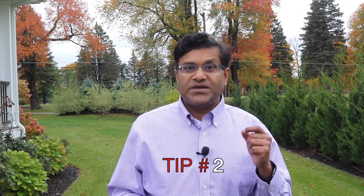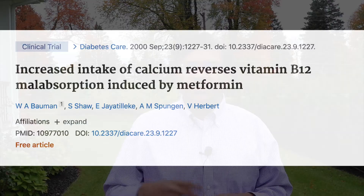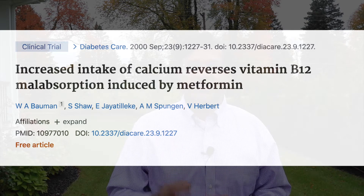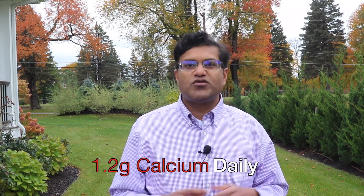Tip number two: calcium supplementation seems to reduce this effect of metformin. A study published in Diabetes Care showed that increased intake of calcium reversed vitamin B12 malabsorption caused by metformin. The dose used was 1.2 grams of calcium given daily.